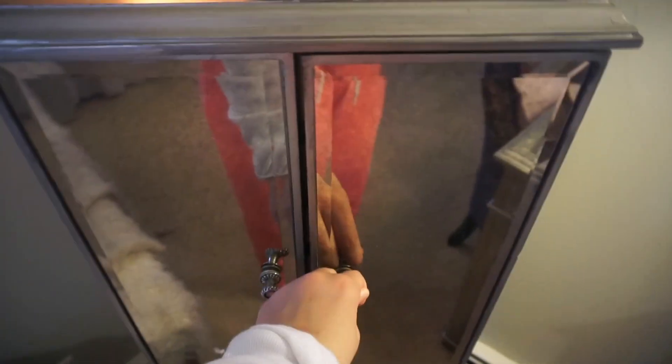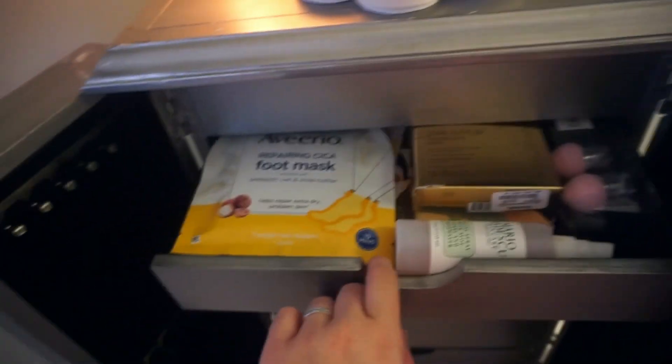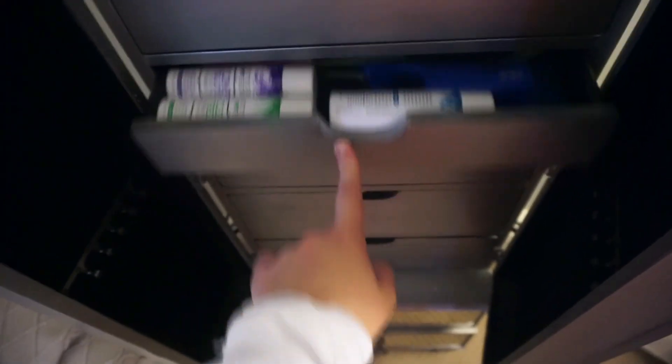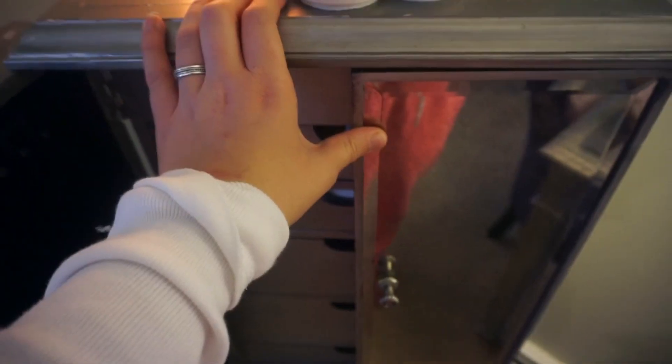In this storage piece here I basically keep all of my extra makeup and supplies: extra face masks, dry shampoo, hairbrushes, and all of the makeup I don't wear every single day.